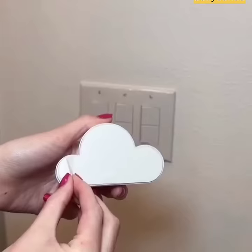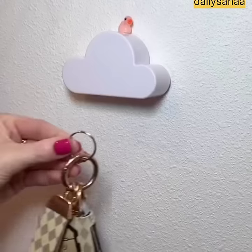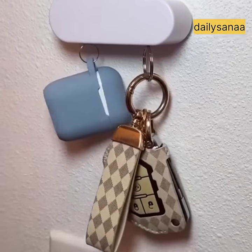I'm always losing my keys and AirPods, and this cool cloud gadget solves that problem. Just stick the magnetic cloud to your wall, and then you can attach your keys, AirPods, or anything else so you never lose them again.